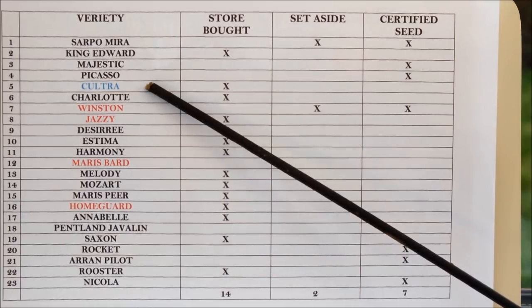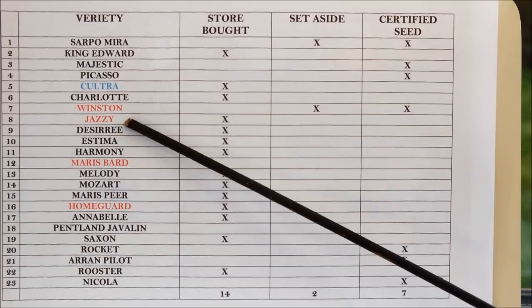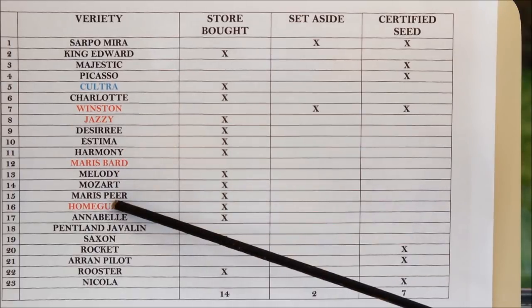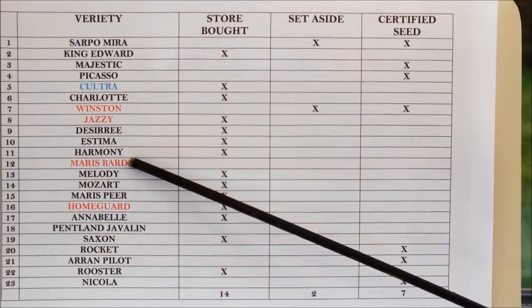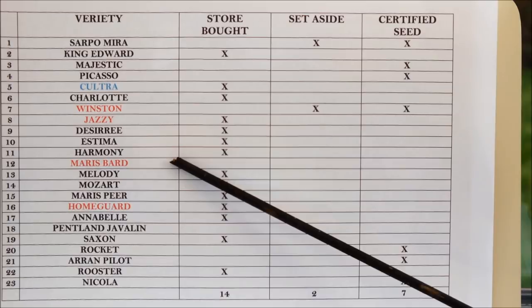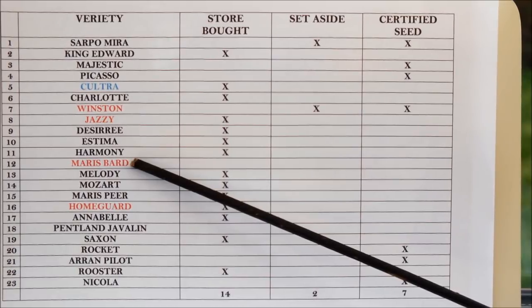You can definitely grow shop-bought potatoes — the proof is in these two videos. Kultura is a store-bought potato across four pots, Jazzy is a store-bought potato — that's five store-bought reveals alongside three certified seed potatoes. I'm going to post those two links and call it a day. This is own-grown veg signing out.